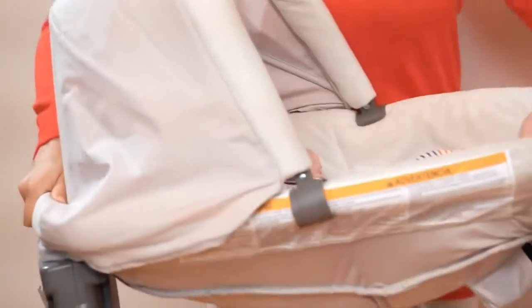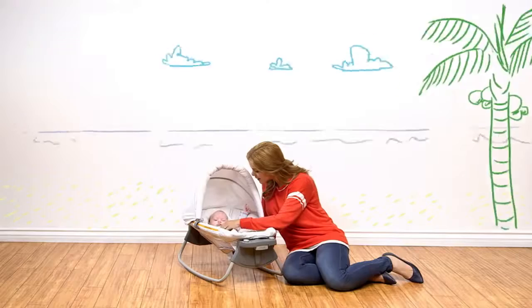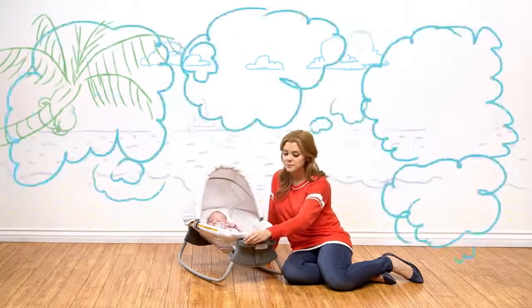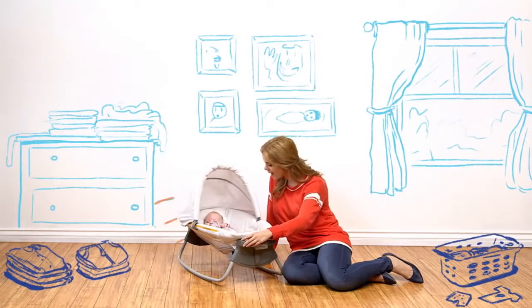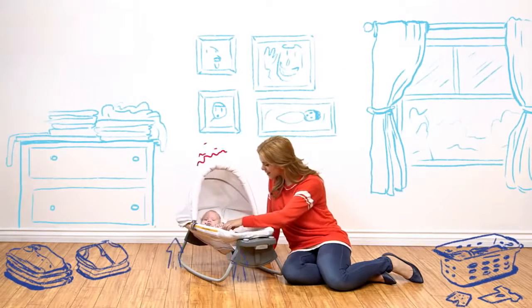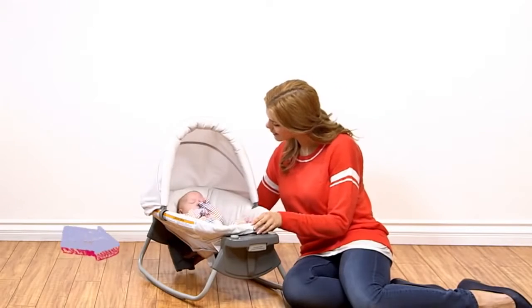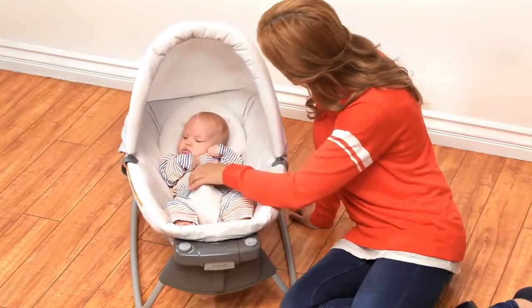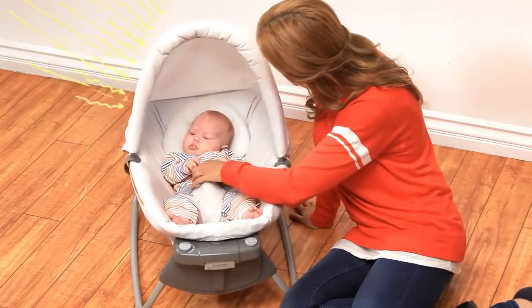With this portable sway seat, your baby can come with you anywhere — even just to fold the laundry. Baby can still be soothed with swaying, rocking, or vibrating, or use the rock locks to transform to a stationary seat. And with the canopy to shield your baby from bright light, she'll be comfortable no matter where you take her.